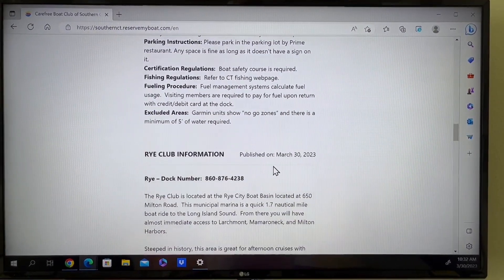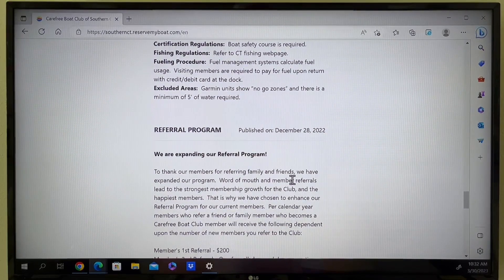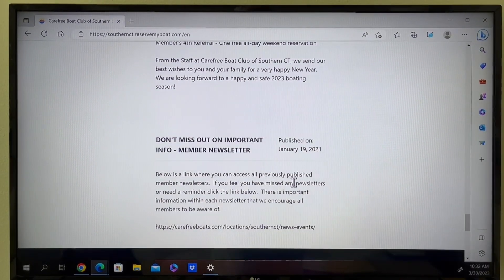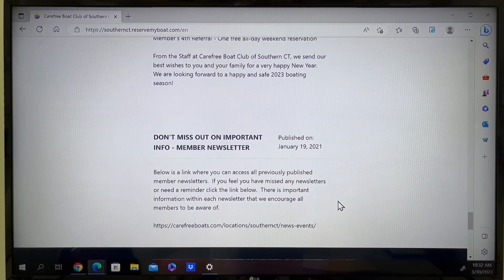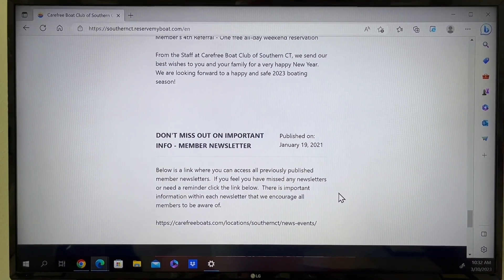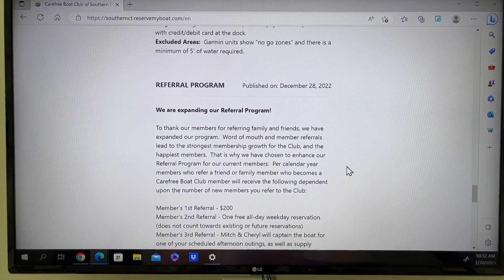You'll also find information about our newsletters. There you'll find the link that will take you to previous newsletters and other information the club provides. There's also information about our new referral program.